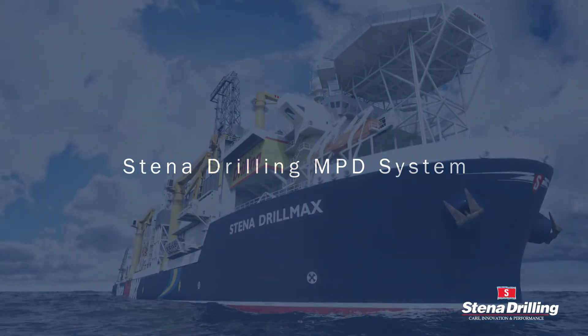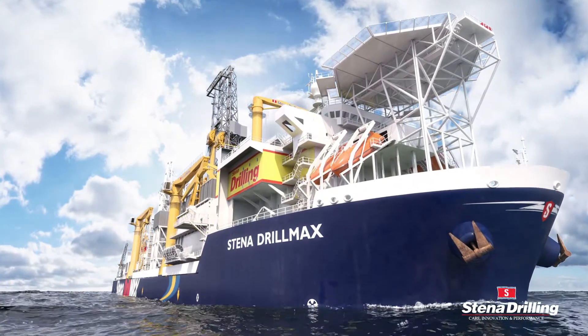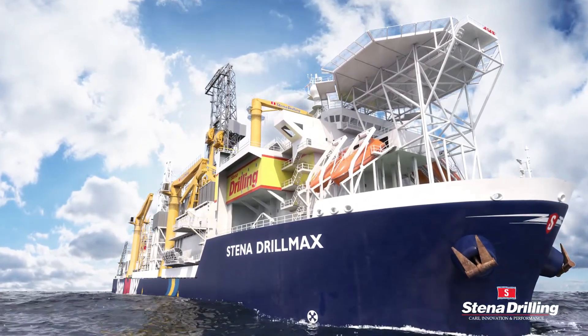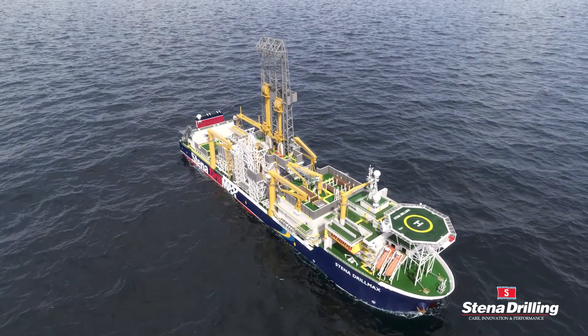Stena Drilling's field-proven managed pressure drilling system, commonly known as MPD, provides clients with maximised safety, drilling efficiency and permits the drilling of wells previously deemed undrillable.